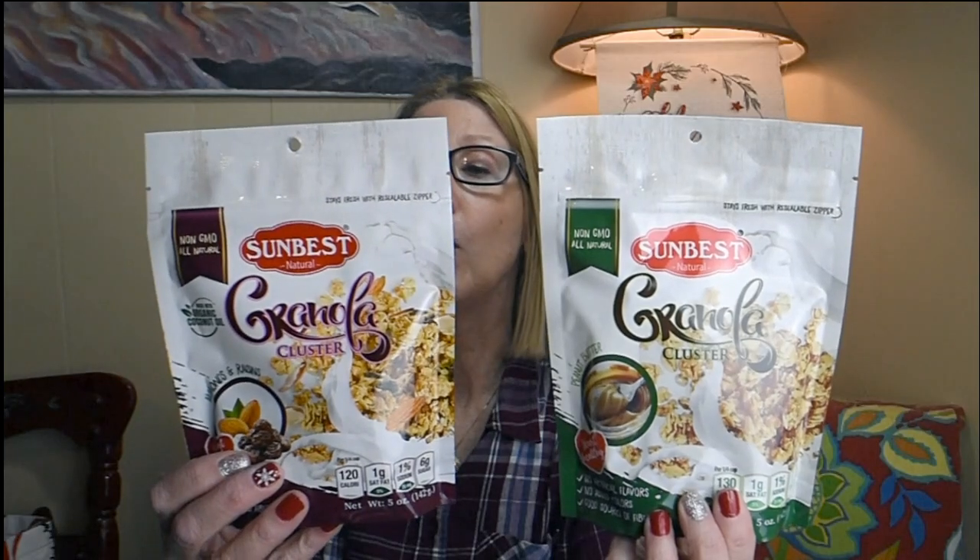Products I'm happy to see back in stock are by Sunbest — the bags of Natural Granola Clusters. One flavor is oats, raisins, almond, coconut, and honey, and the other has all of those plus peanut butter. Each bag is five ounces. This is the perfect thing to mix into yogurt, put on vanilla ice cream, jazz up plain cereal — like Cheerios with a little extra something — or mix into cookies. I love to find this and was very happy it was back in stock at my local Dollar Tree.